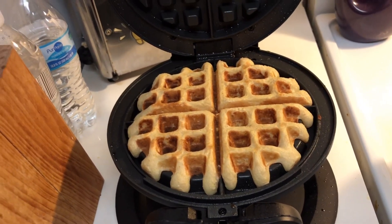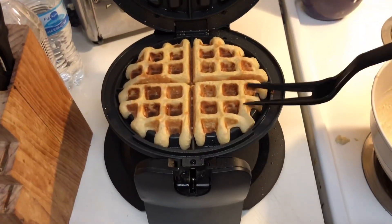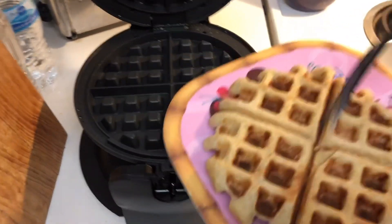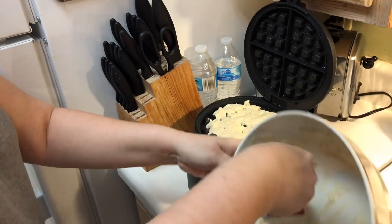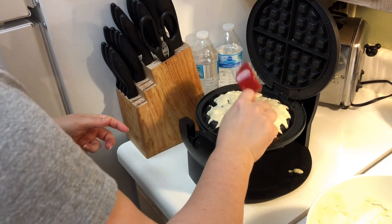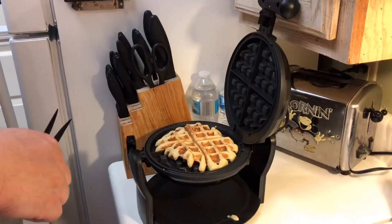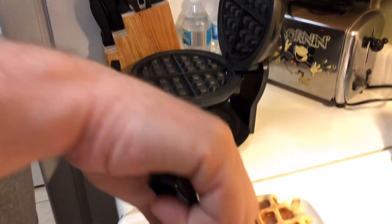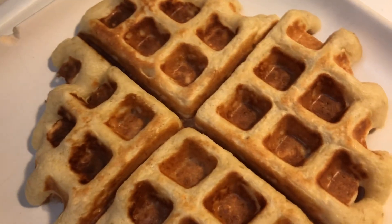It's gonna take both of us to do this because this thing wants to slide. The second one is finished. Yum! Now it's time to put all the delicious goodies on.